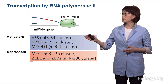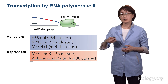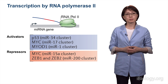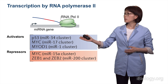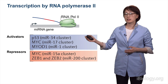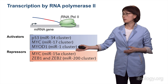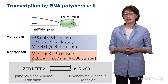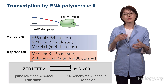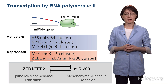To give just a few examples: P53 transactivates the MIR-34 cluster, which is another tumor suppressor. MYC, on the other hand, activates the oncogenic MIR-17 cluster and suppresses the tumor-suppressive MIR-15A cluster. Transcription factors and microRNAs are often engaged in a regulatory loop, amplifying the effect of microRNA.